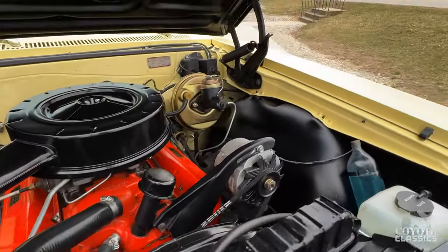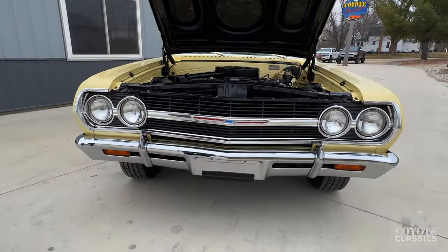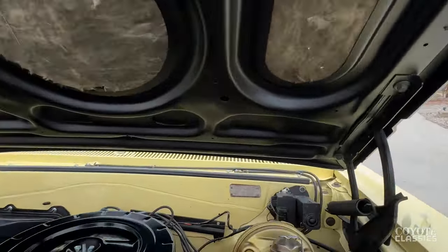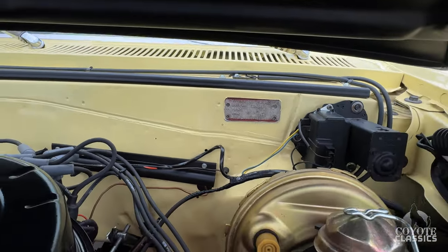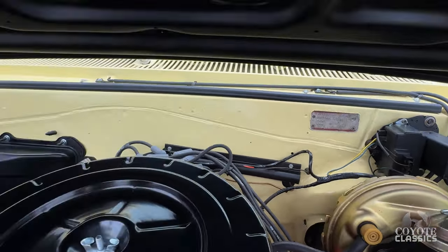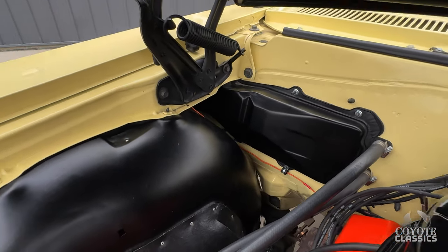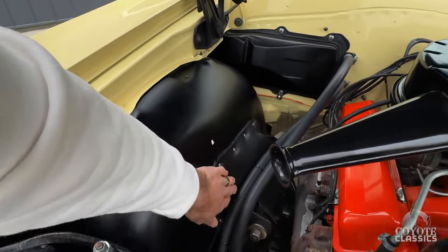HC code 327, which should be the higher horsepower. They did a great job on it. As far as the paint codes, all the codes will be on our website, CoyoteClassics.com — make sure you check that out. Even when they painted the firewall, they took everything off — the heater box and everything like that — and even went to the correct flaps and all that.